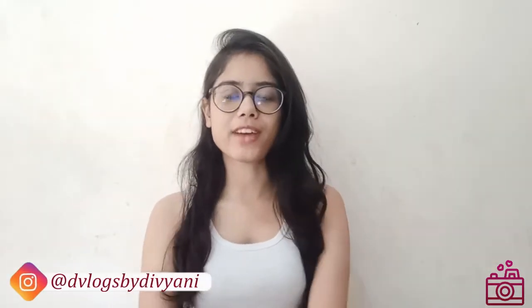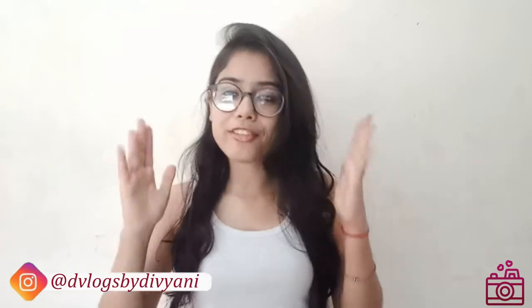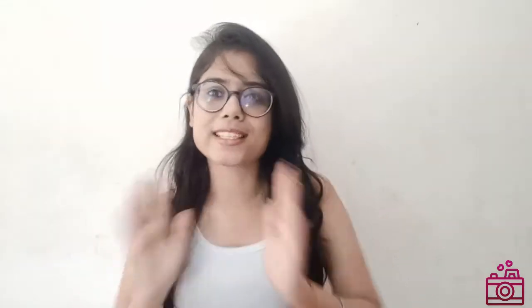Hey everyone, welcome back to my channel, DVlogs by Divyani. I am very excited for today's video because finally I received my giveaway hamper. I haven't participated in a giveaway in my life before, so it's been too long. When I participated and then my name was announced as a winner, I was very excited.